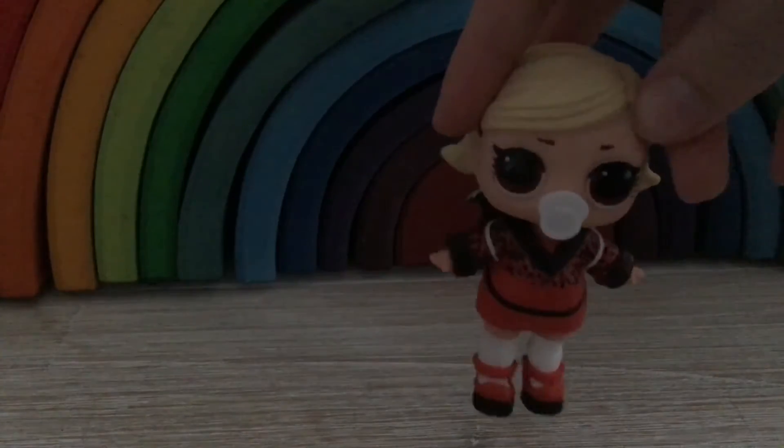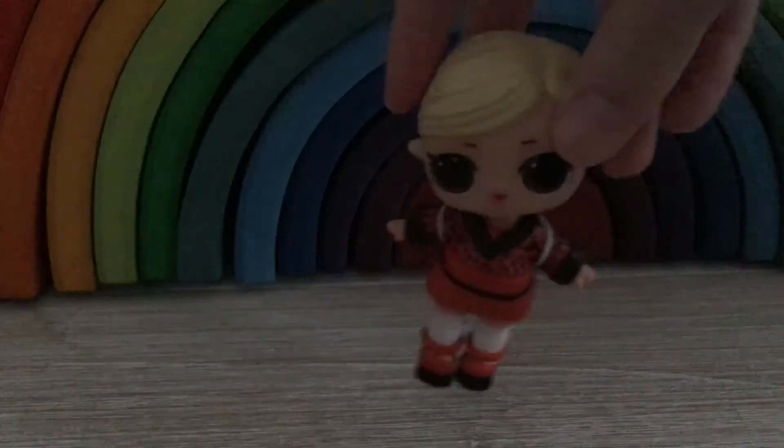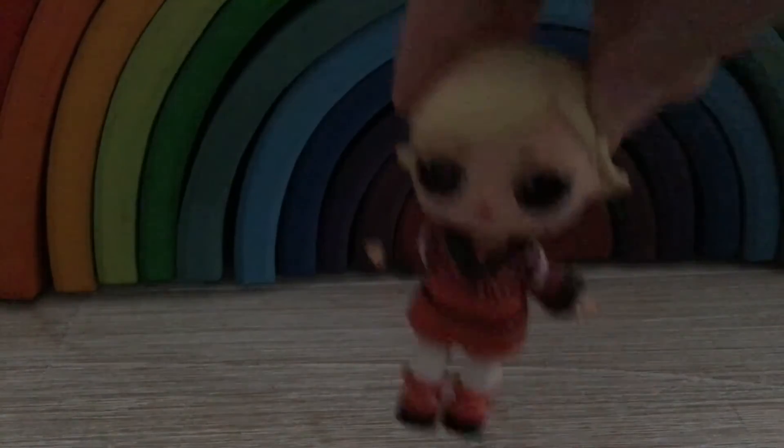Here we have My As If Baby from the Confetti Underwraps, our newest one. And Ellie's As If Baby from the Confetti Underwraps, so me and Ellie both have As If Baby.